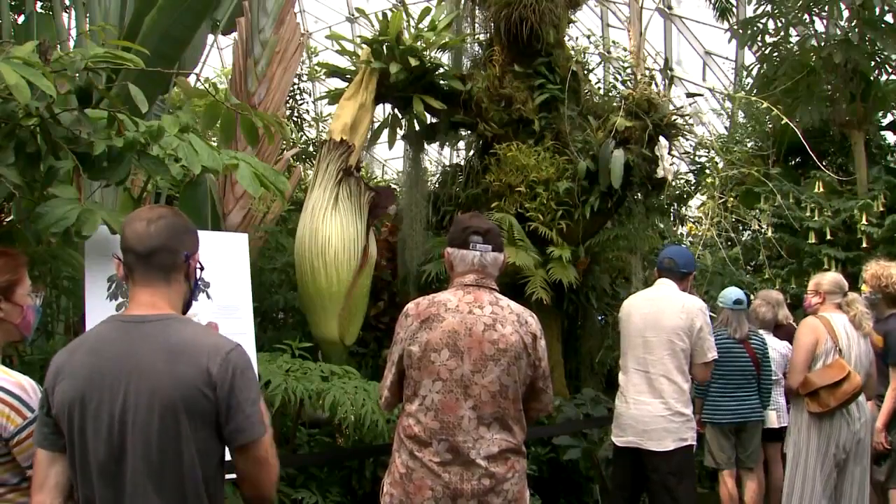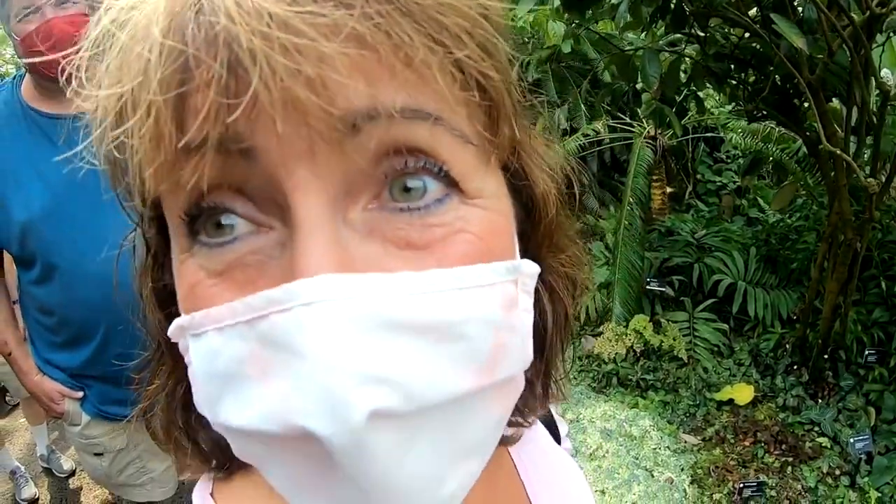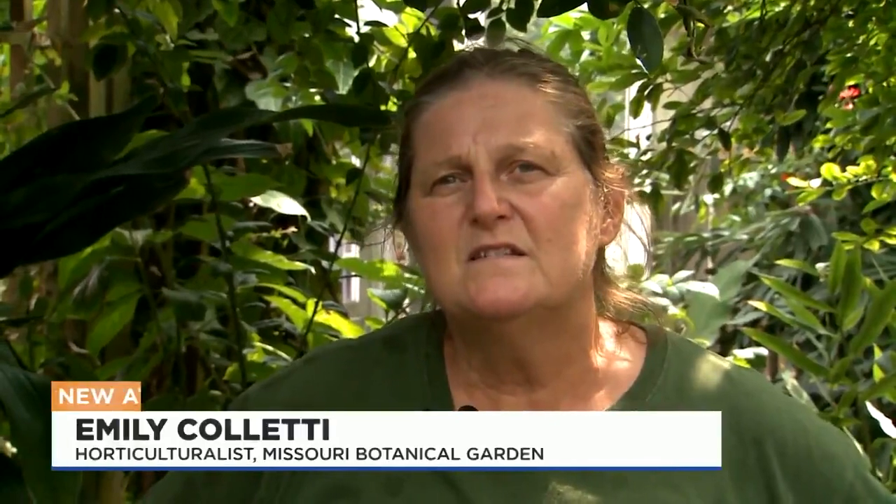The corpse flower is so popular because of its uniqueness — the size, the smell. This one weighs more than 160 pounds. The smell? The best way to describe it is a dumpster or dead rodents.